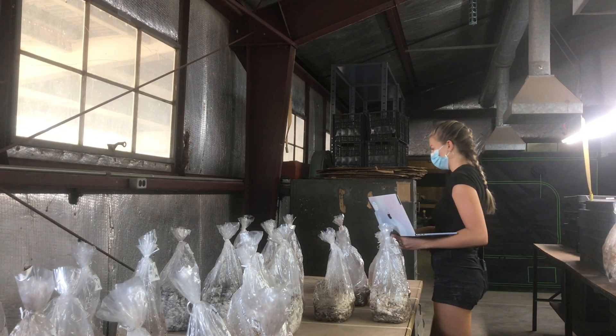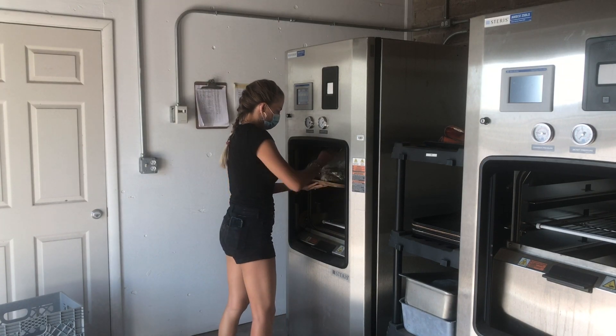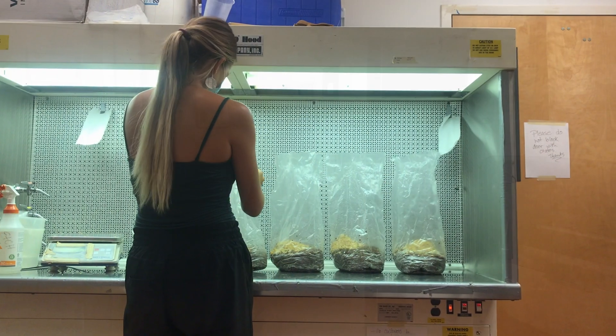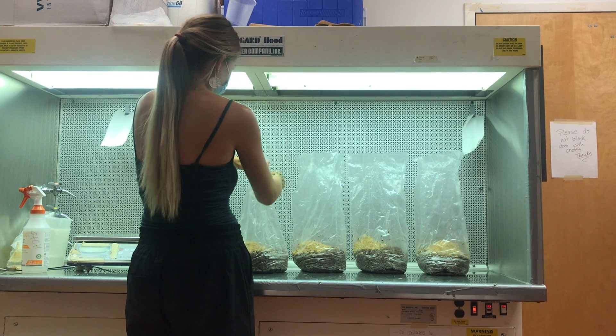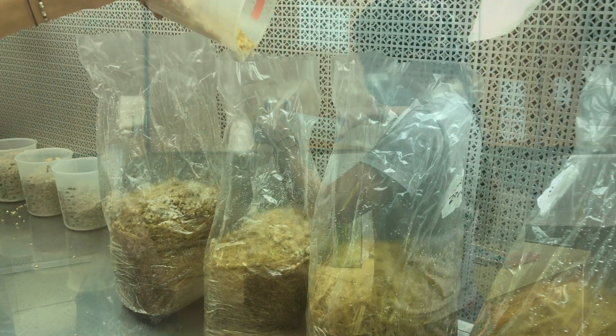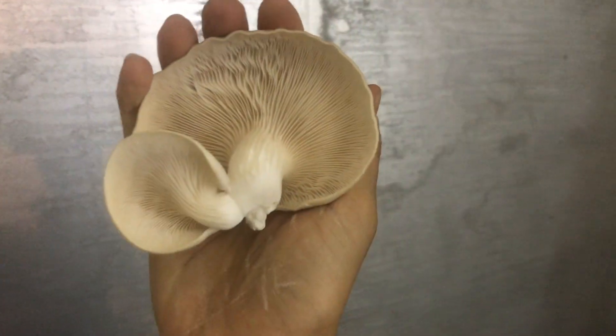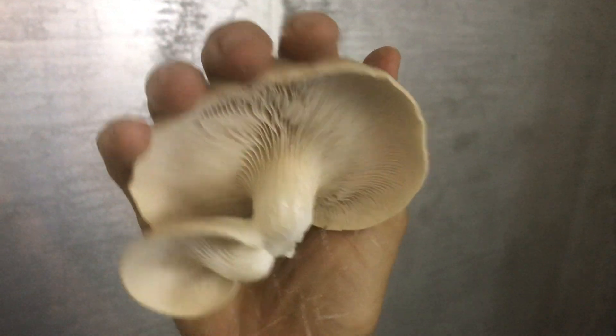My research is more focused on the inputs of mushroom cultivation, and by input I mean the substrate. I'm looking at a substrate in terms of what the nutrition is in that substrate, the moisture content, the amount of substrate, and comparing that to how many mushrooms you're going to get from that particular substrate, and also how nutritious that mushroom is.